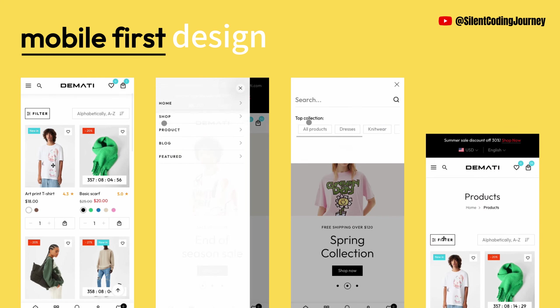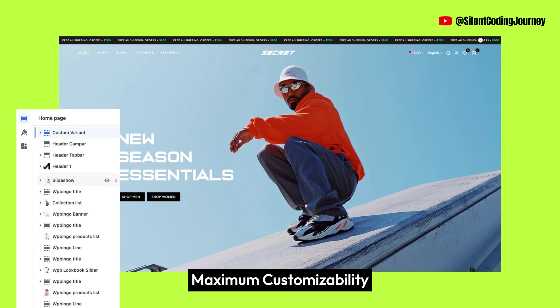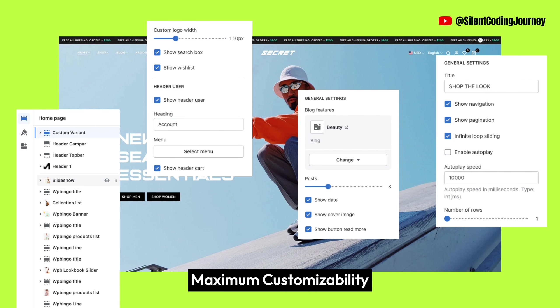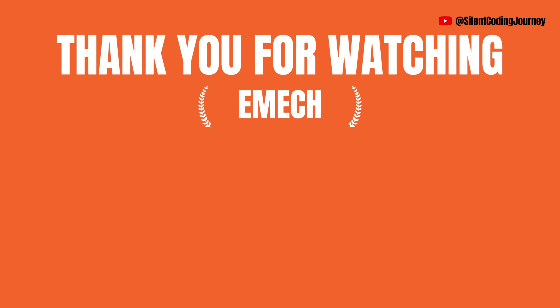Demati is a mobile-first design that enables your store's hidden power. Maximum customizability with the Online Store 2.0 platform that allows you to add sections anywhere. Most compatible apps — Demati theme is compatible with almost all Shopify apps. What are you waiting for?